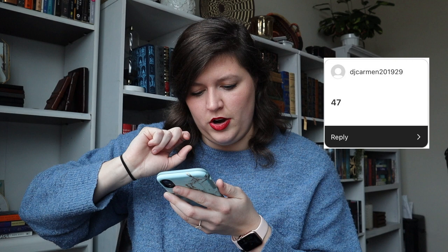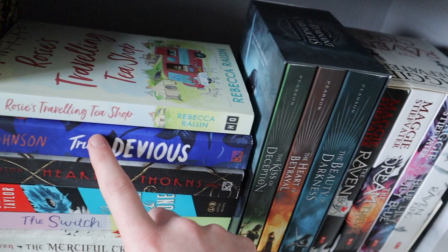I put up a question on our Instagram story a couple of days ago asking for a number between one and 50 to help me pick a random book off of my bookshelf. I will say I did not count a lot of my classics or leather-bound collector's books, just because I don't want to ruin those and I might be biting off more than I can chew. So I'm going to scroll and pick a random one. We have DJ Carmen 2019 29 who said 47 — so 41, 42, 43, 44, 45, 46, 47.